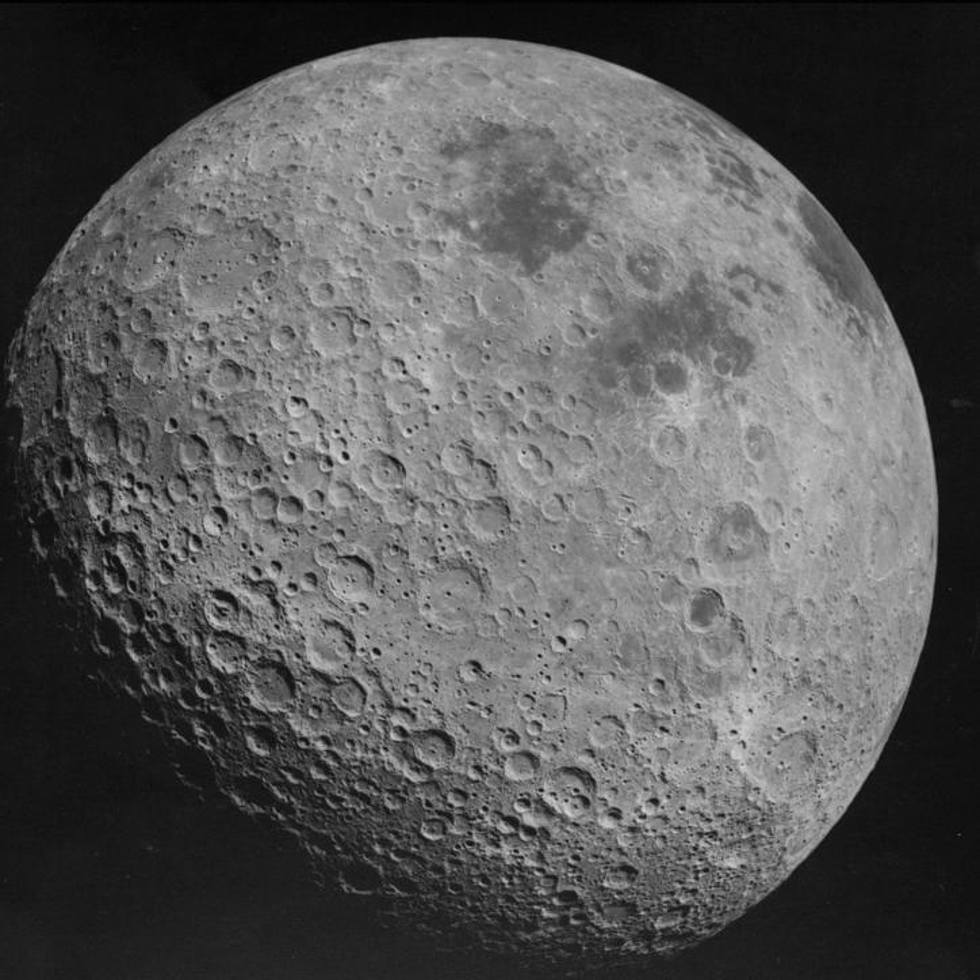On April 26, 1962, NASA's Ranger 4 space probe became the first spacecraft to impact the far side of the Moon. Although it failed to return any scientific data before impact, the first truly comprehensive and detailed mapping survey of the far side was undertaken by the American Unmanned Lunar Orbiter program, launched by NASA from 1966 to 1967. Most of the coverage of the far side was provided by the final probe in the series, Lunar Orbiter 5.